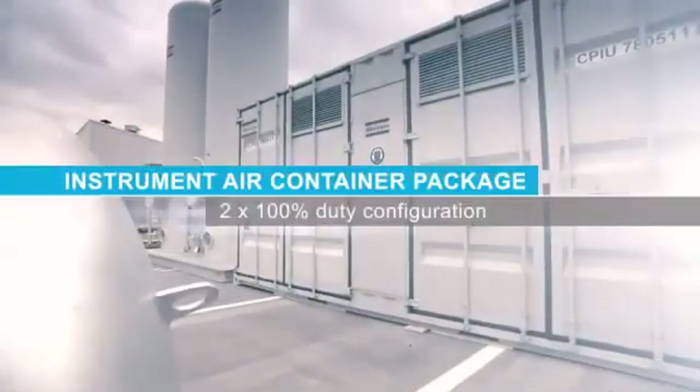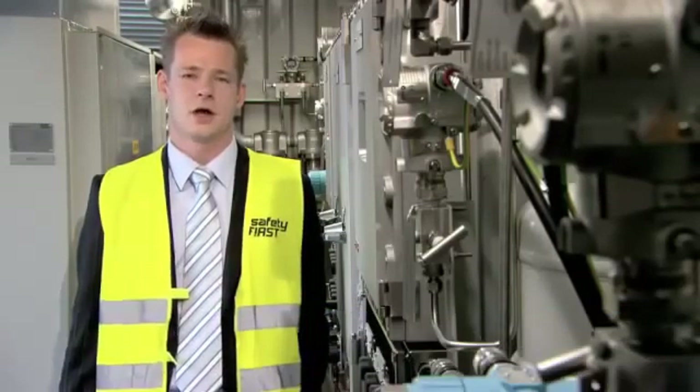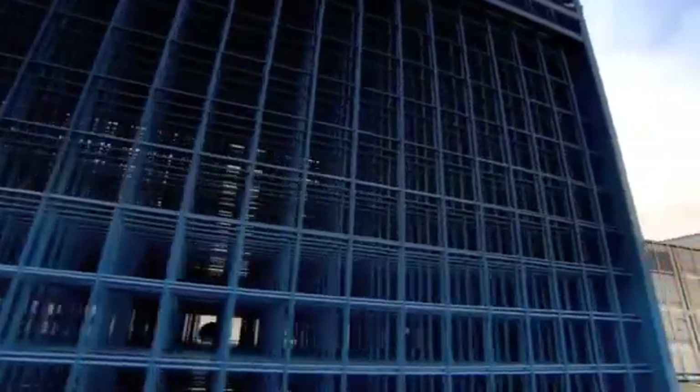This is a 20-foot container package for a Zone 2 classification area, suitable for both offshore and onshore installations. In this particular case, special attention is given to compliance to instrumentation, armoured cabling, explosion proof controls, motor classification, 316L tubing, piping and ventilation.